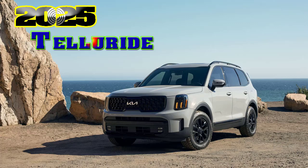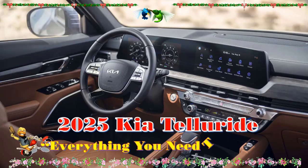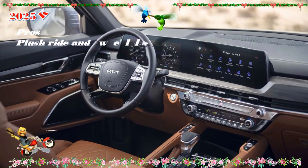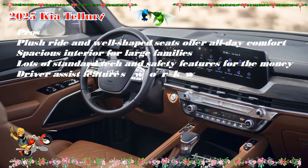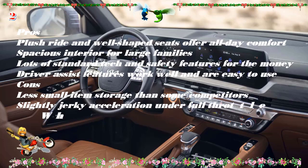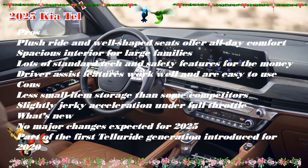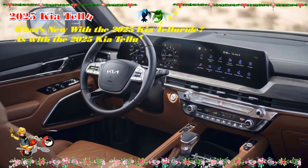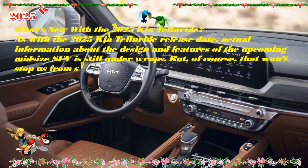2025 Kia Telluride — release date: fall 2024, estimated price: $38,000. Pros: plush ride and well-shaped seats offer all-day comfort, spacious interior for large families, lots of standard tech and safety features for the money, and driver assist features work well and are easy to use. Cons: less small-item storage than some competitors, and slightly jerky acceleration under full throttle.